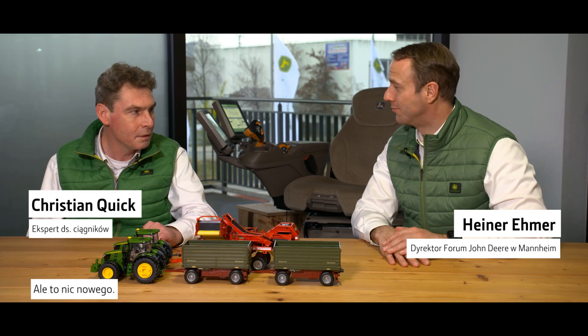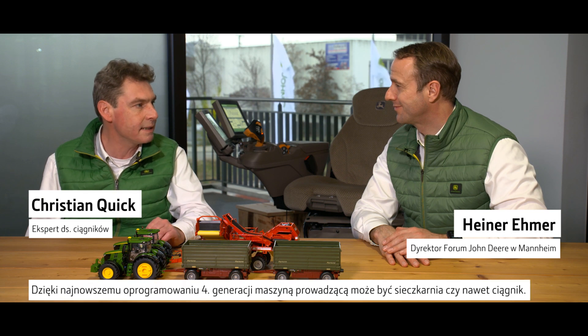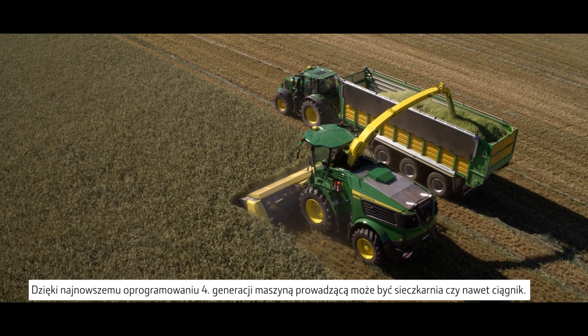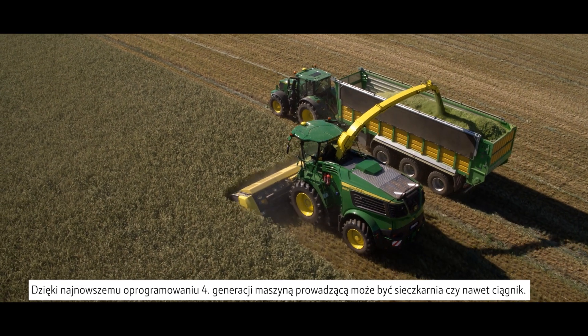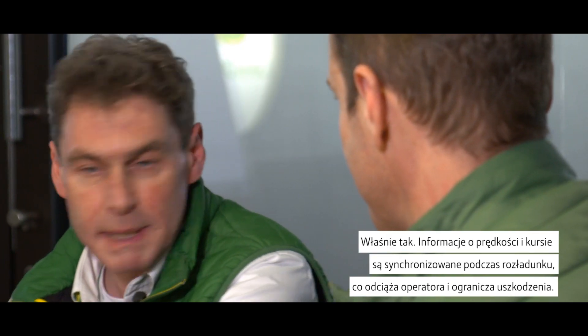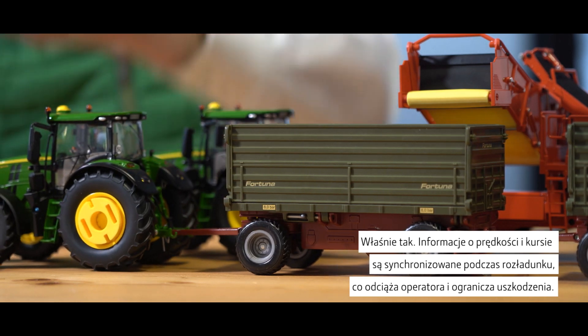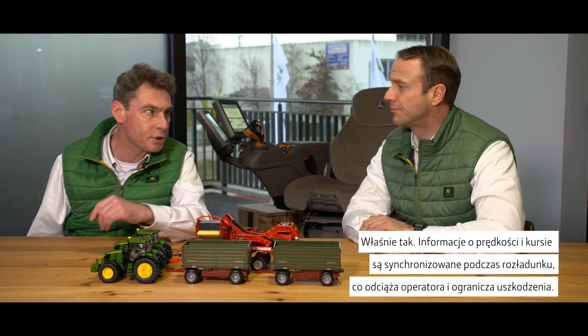But this is nothing new. You're right, but so far only combined tractor synchronization was possible. With the latest Gen 4 software update, a forage harvester or even a tractor can be the leading machine. That sounds very interesting — this could be very beneficial during my potato harvest. Exactly. Speed and heading information are synchronized during unloading, which leads to less operator stress and less meshing damage.